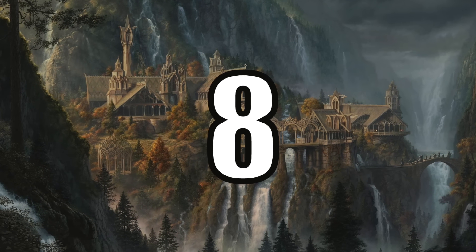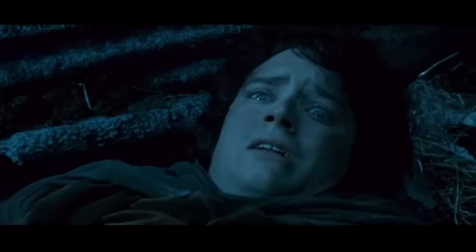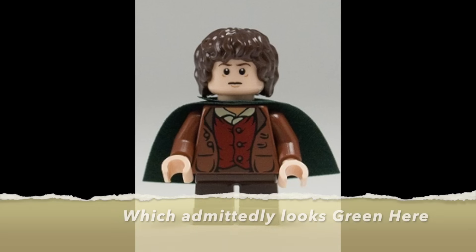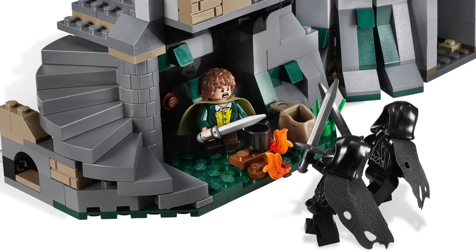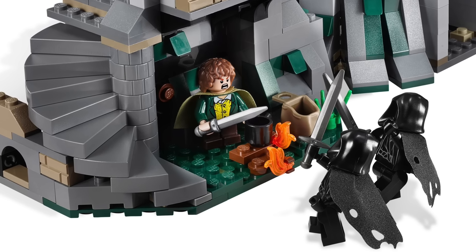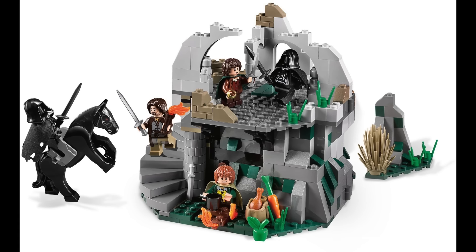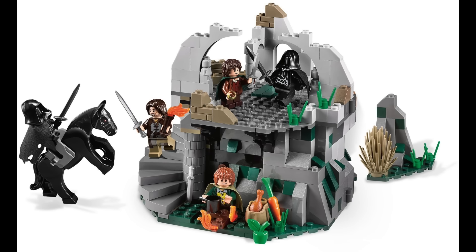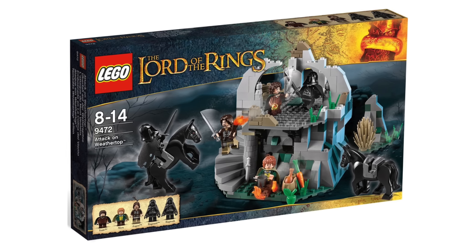At number 8 I have Set 9472, Attack on Weathertop. This is of course the scene where Frodo was stabbed by a Morgul blade from one of the Nazgul ringwraiths, so Frodo was an obvious inclusion and he's technically exclusive because of his blue cape. But so were Merry and the two ringwraiths, which are must-haves for any LEGO Lord of the Rings fan. Overall this set is accurate to the movie, including the stairs leading up to the top and the overhanging rock formations, but Weathertop just doesn't have enough distinguishing features to warrant a higher spot on this list.